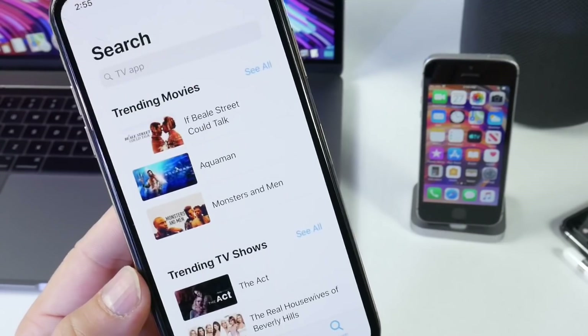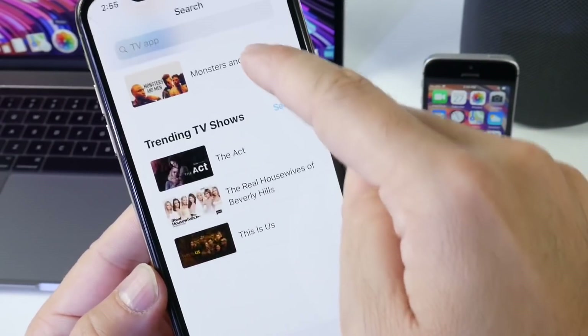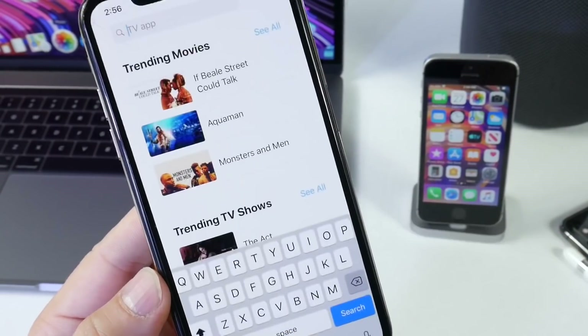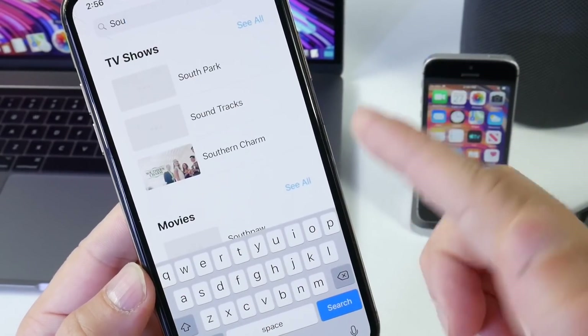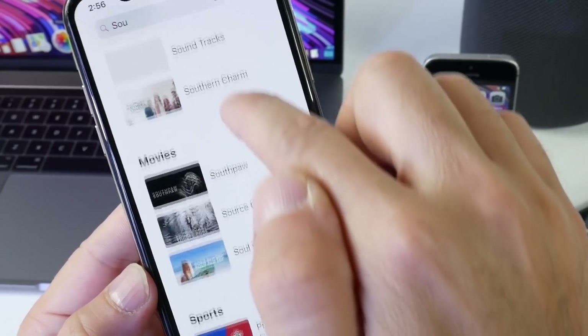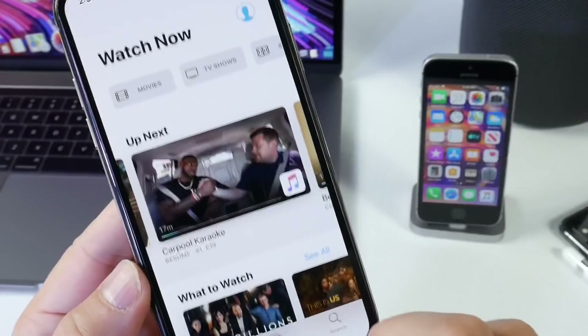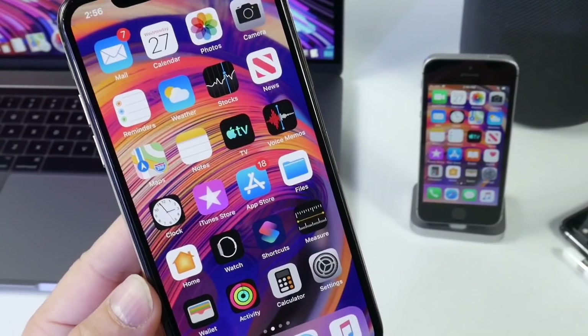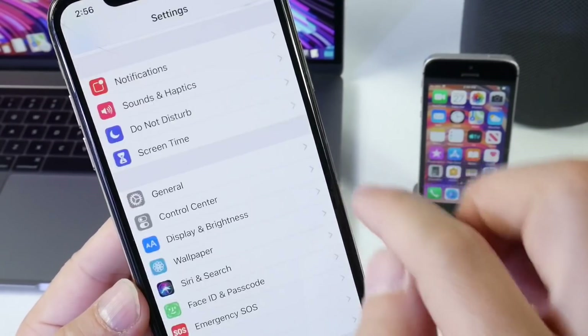The Library category stores everything you've been watching. The Search category has a Trending tab and trending TV shows. You can start searching right away — for example, searching for South Park brings it up at the top along with other suggestions based on what you type. This is just a quick first look; Apple will most likely continue to add features to this application.